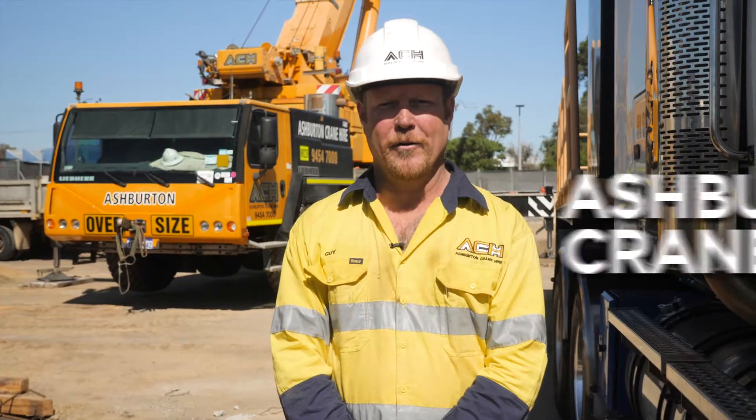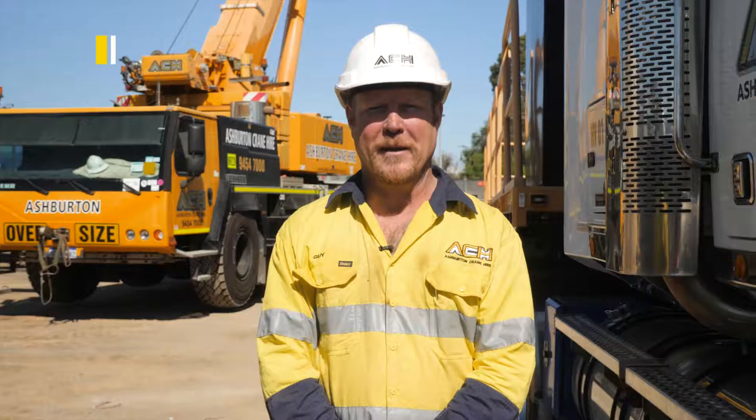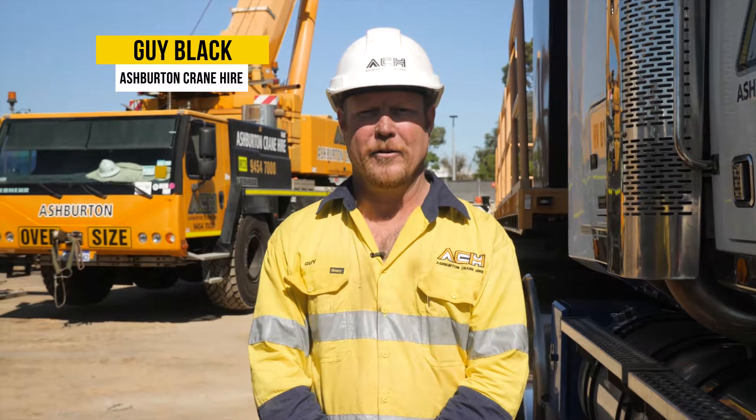Today Ashburton Crane Hire is down in Welshpool at Newtown Toyota, helping them with their expansion of their showroom and new workshop area.